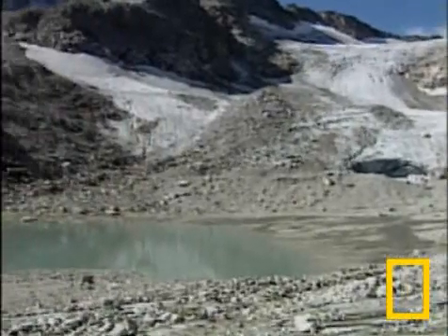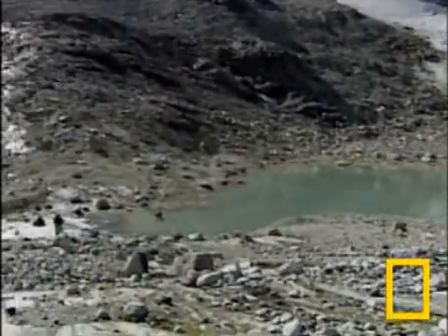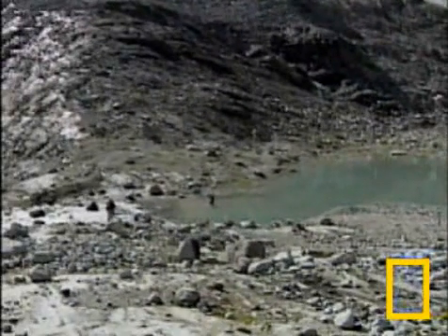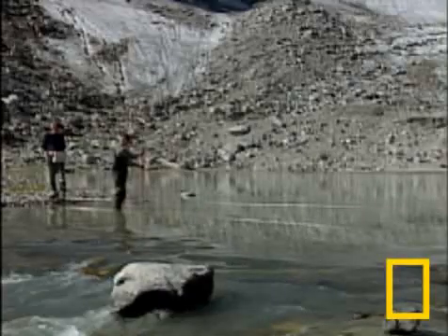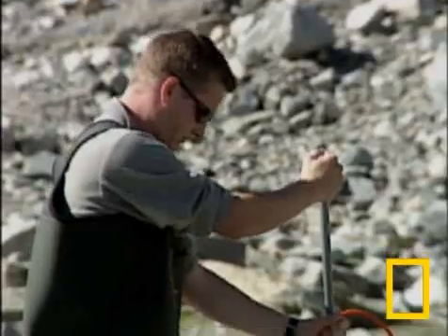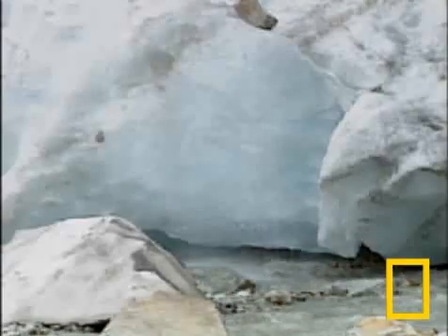An icy lake sits at the foot of Goldberg Glacier. It's the source for a small river that eventually ends up as part of the Danube. Schoener's team collects data to calculate how much of the glacier is flowing downstream — millions of gallons a day during the summer, and this is a small glacier.